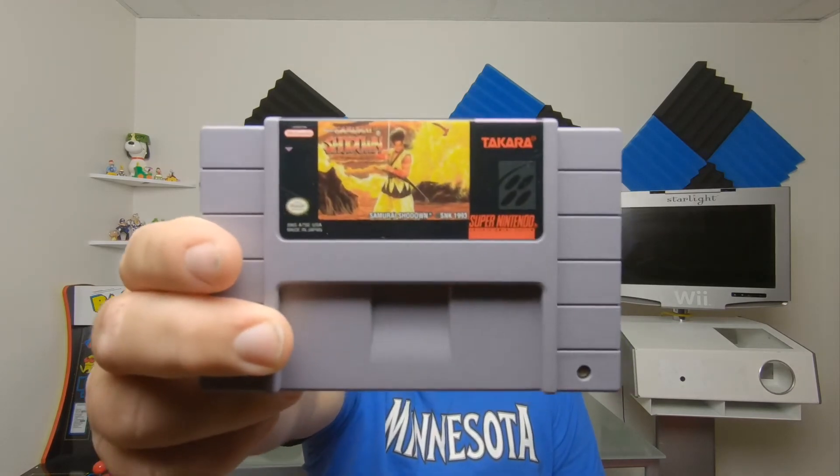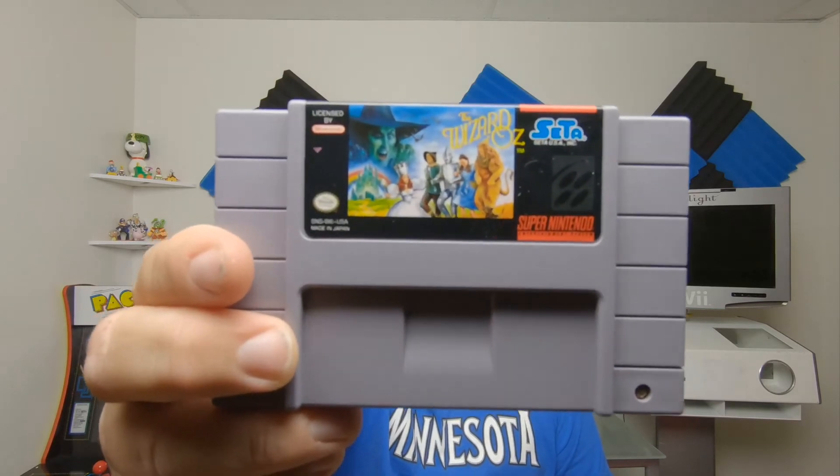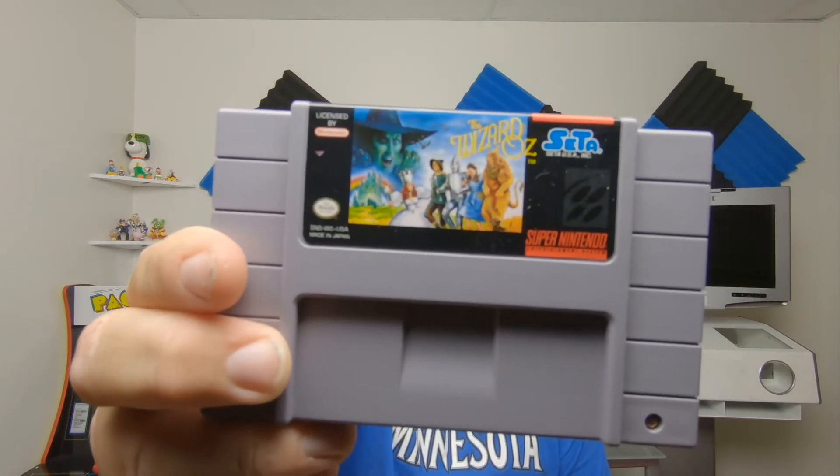Got these two on trade at our local video game store. I brought in three games from my last video: Animal Crossing for $24 trade credit, Donkey Kong Country for $14 trade credit, and Wii Party for $18 trade credit. With that I got Samurai Shodown for the Super Nintendo — one of the final ones off my list — and The Wizard of Oz for the Super Nintendo, a terrible game that is also going to be off my list.